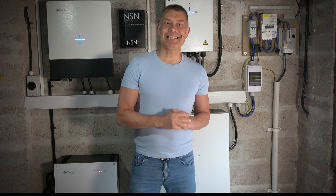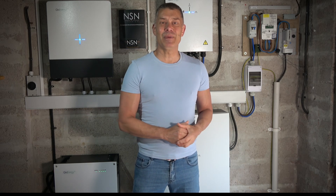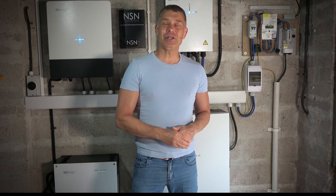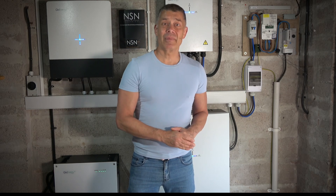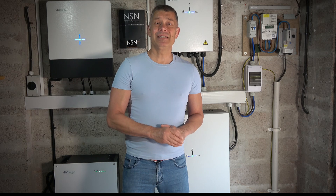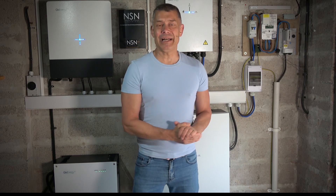Before I go any further, let's give a shout out to NSN. We found this amazing local electrician company in Penzance - we really like to support local businesses. We'd had one dealing with them before, when they came to put in a cable for our water treatment plant. We thought let's pursue this and see how they react to our suggestions. Honestly, they were brilliant.